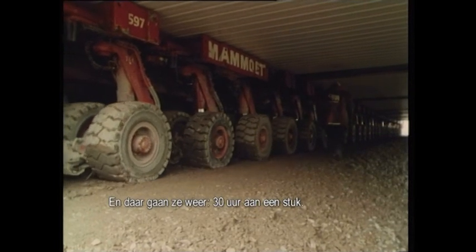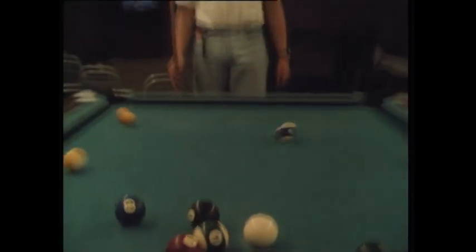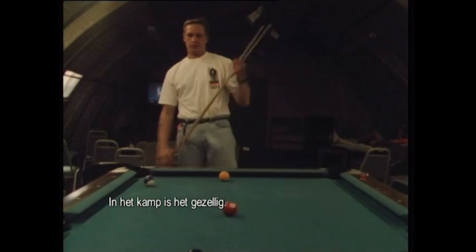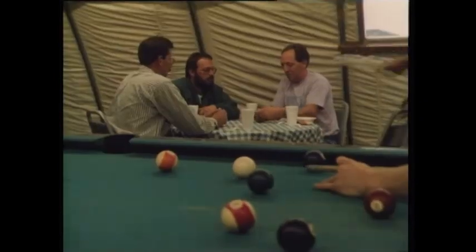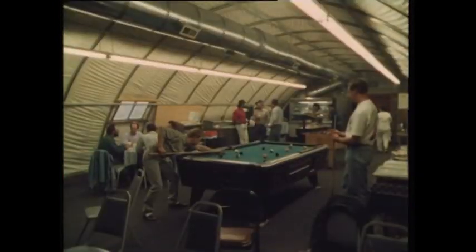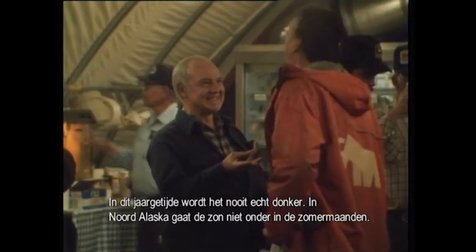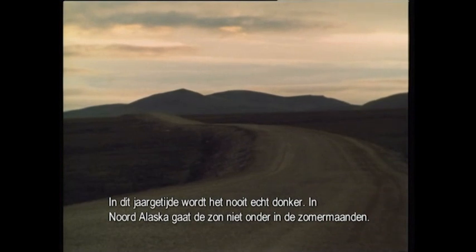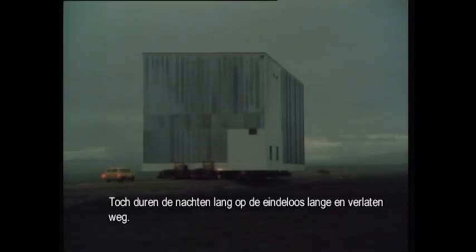And on they go — 30 hours at a stretch. At the camp, there's plenty of camaraderie. The second shift relax and recharge their batteries for the upcoming change of personnel. It never really gets dark at this time of year — in northern Alaska, the sun doesn't properly set during the summer months. Still, the nights are long on the endless lonely road.